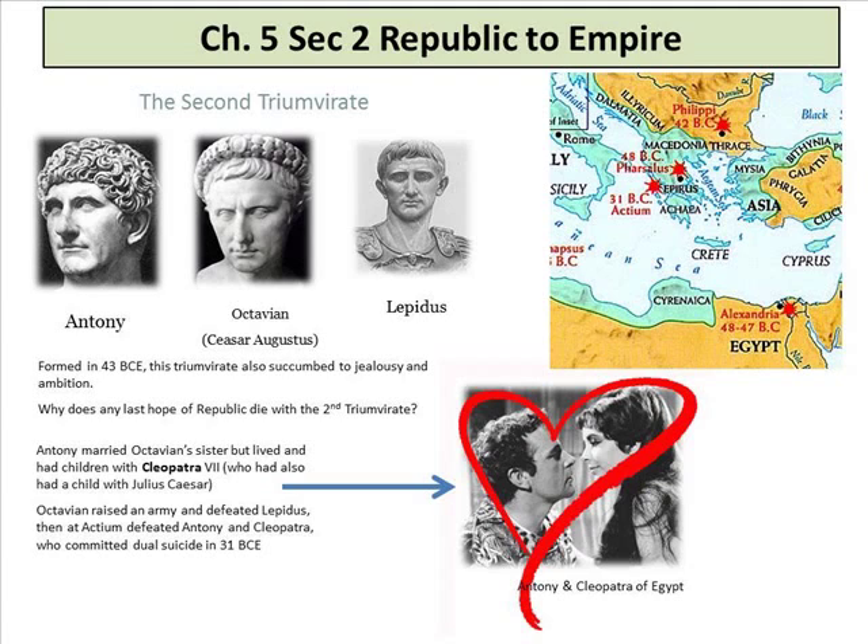Going deeper into this story of love affairs, murder, and assassinations — absolute power corrupts absolutely. Mark Antony hooked up with Caesar's woman, Cleopatra. The second triumvirate was formed in 43 BC but also succumbed to jealousy and ambition. Mark Antony married Octavian's sister but lived and had children with Cleopatra, who also had a child with Julius Caesar. Octavian raised an army, defeated Lepidus, then at Actium defeated Antony and Cleopatra, who committed dual suicide — Romeo-and-Juliet style. Supposedly they let a snake bite them.